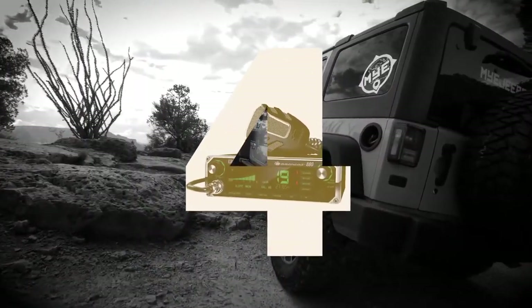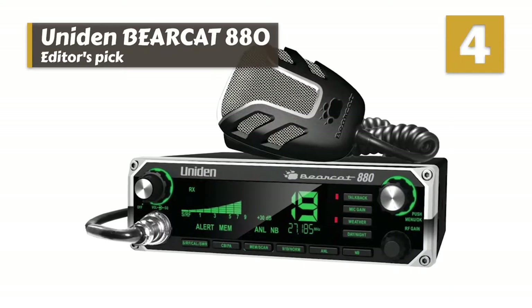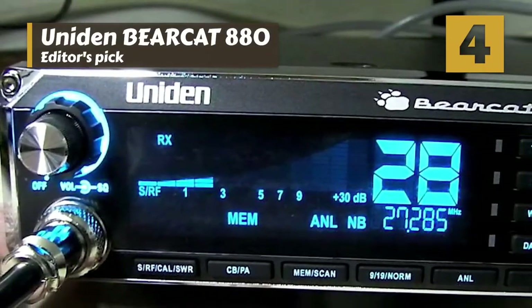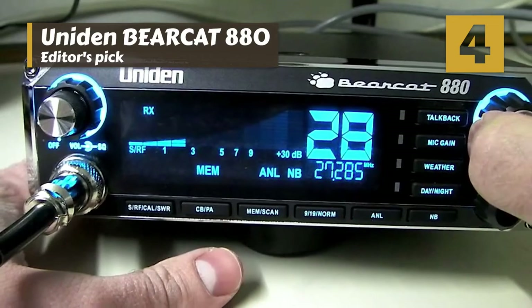Next we have our Editor's Pick: the Uniden Bearcat 880. The transmissions are crystal clear and rarely suffer from static issues. The thing we like most about this radio is the overall quality of the microphone — it works well, and the extra-long cord is handy. The Weather Connect feature is also helpful.